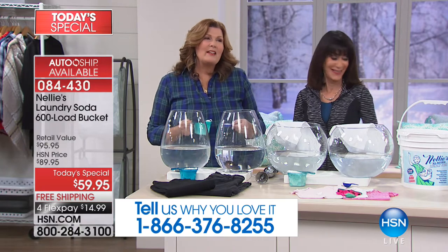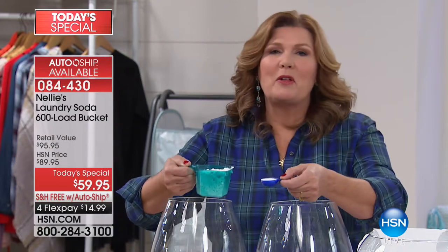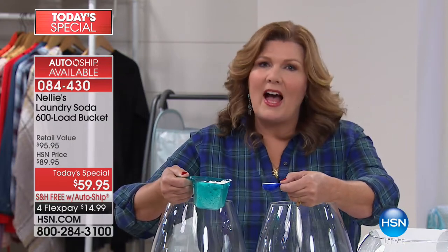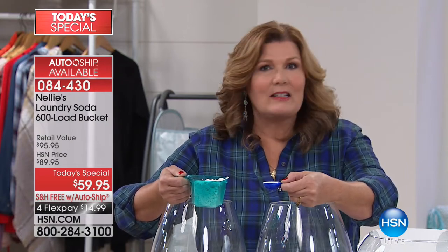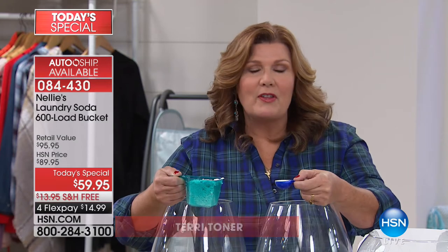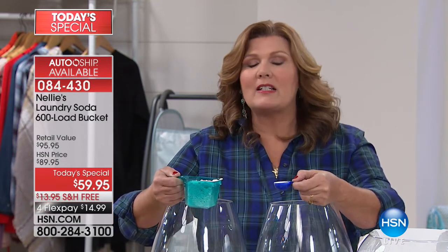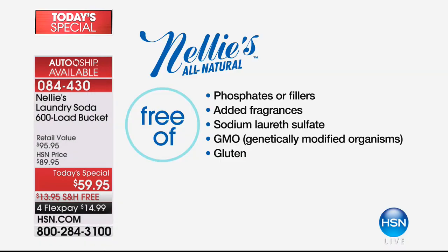75 million loads of laundry done by HSN customers who come back in droves to give five-star reviews. Nelly's is an all-natural product — safe for the environment, safe for you, safe for your family and your clothes. It doesn't have phosphates, fillers, chlorine, or crazy chemical ingredients like sodium laureth sulfate. It's non-GMO, gluten-free — it doesn't have any of the bad stuff.